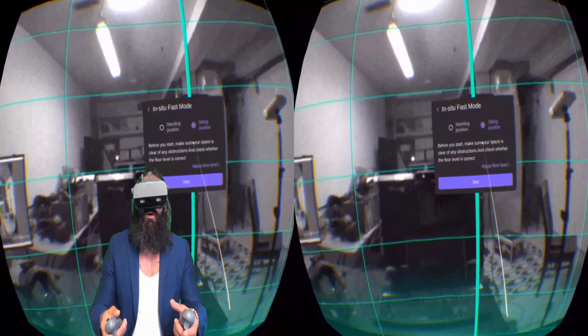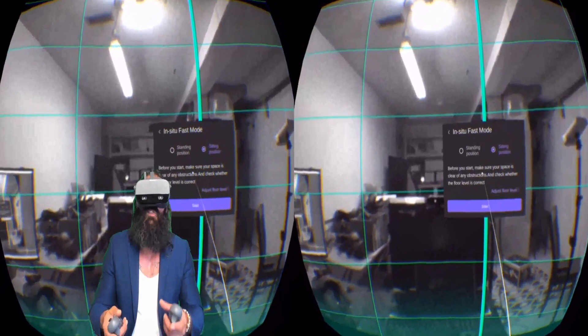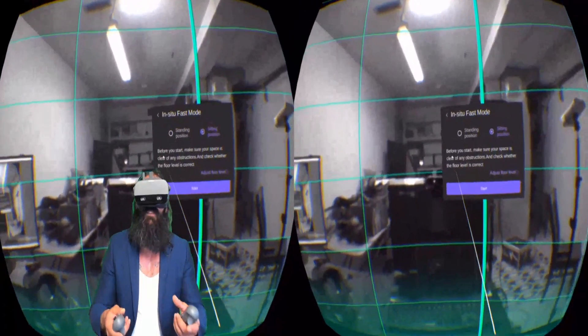I can barely even notice it at all. And obviously the integrated eye tracking, which is made possible because of the Qualcomm 845 upgrade.